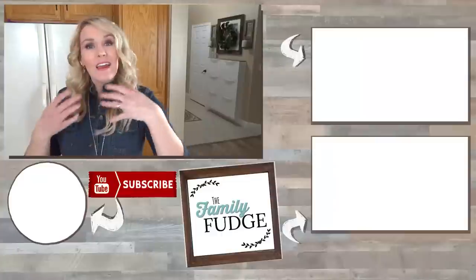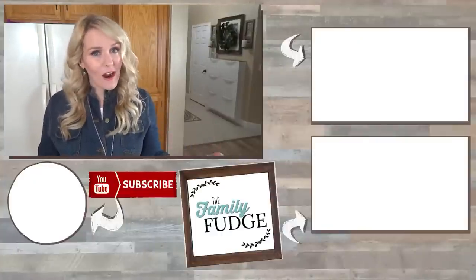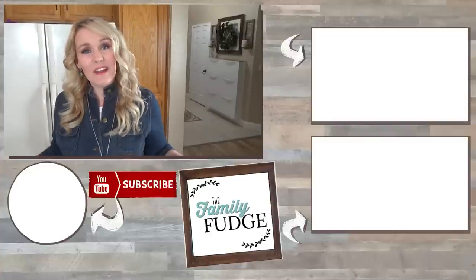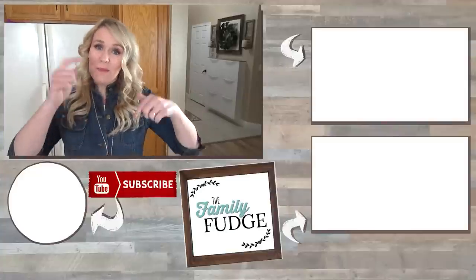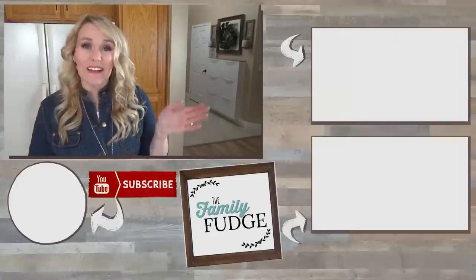Thank you so much for joining me today. If you enjoyed this video please give it a big thumbs up and don't forget to subscribe if you're not already. Let me know in the comments down below if you plan on celebrating National Meatball Day, and if you are, what kind of meatballs are you going to make. If you have any questions about the Cooked Perfect Meatballs I'll put a link to their website down below so you can check it out. Thanks for watching and I'll see you next time.